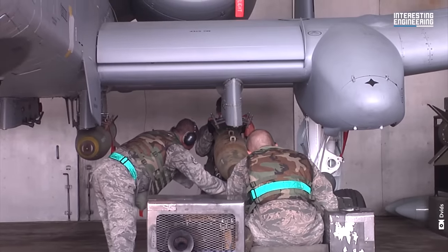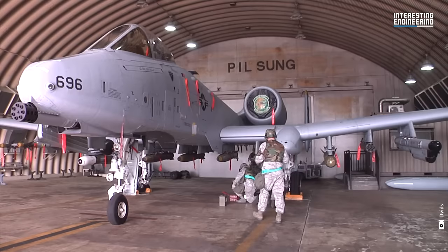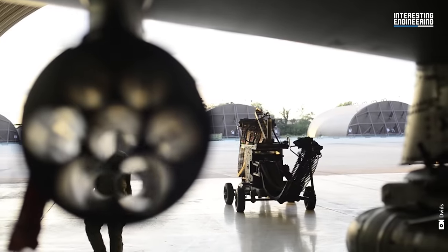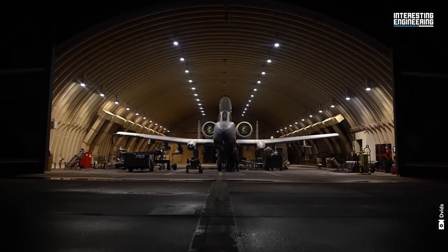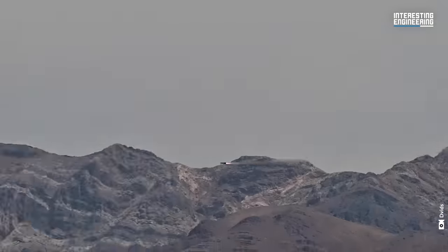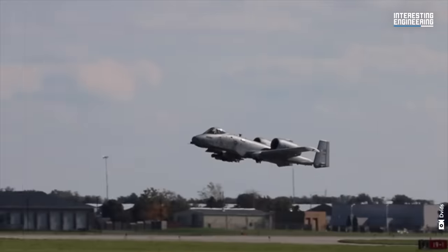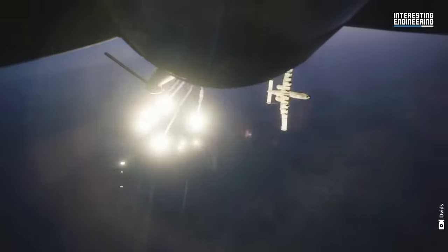Being a flying tank, the A-10 Warthog can take a beating like no other aircraft can. The A-10's survivability is central to its design, ensuring it can endure and operate even under intense enemy fire. Armor constitutes nearly 6% of the A-10's empty weight. Its cockpit and parts of its flight control system are protected by 1,200 pounds of titanium armor, aptly termed the Bathtub. This armor can withstand direct hits from armor-piercing and high-explosive projectiles up to 23mm.